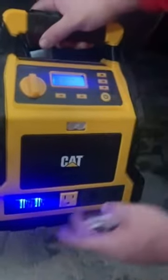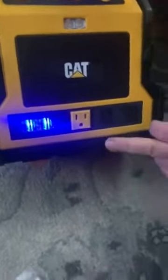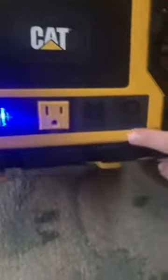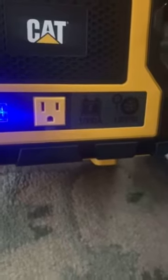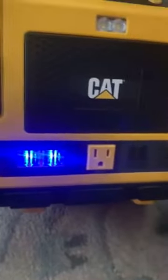Oh, USB here! 20 volts — and 1000 amp jump start! This 1000 amp jump start will give your battery enough to start, and that's very good to start your car. Sometimes also when the tire is flat you can do that too. Let's go back to the USB power.